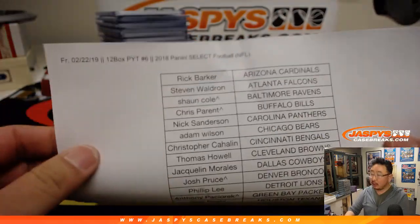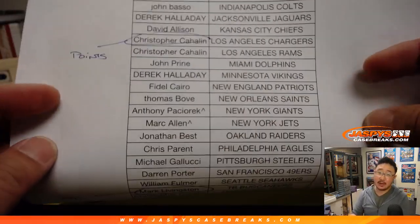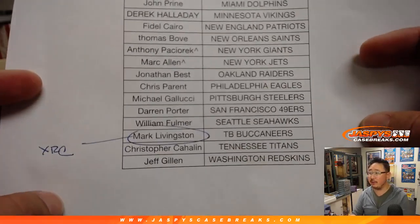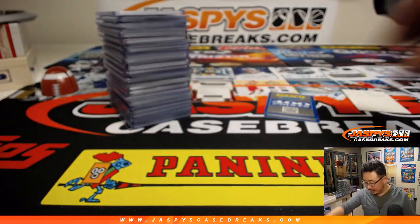Big thank you to all of these folks for getting into it, appreciate it. Chris got randomized the points at the end of the full video for this break, and Mark got all the XRC cards in Pick Your Team 6.